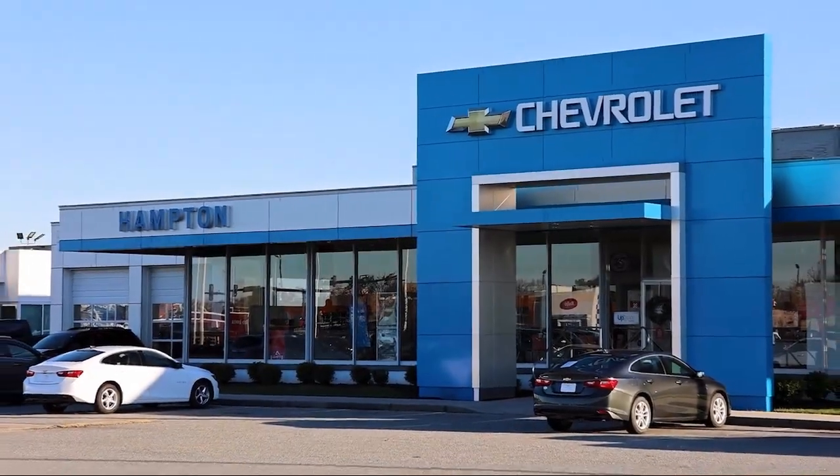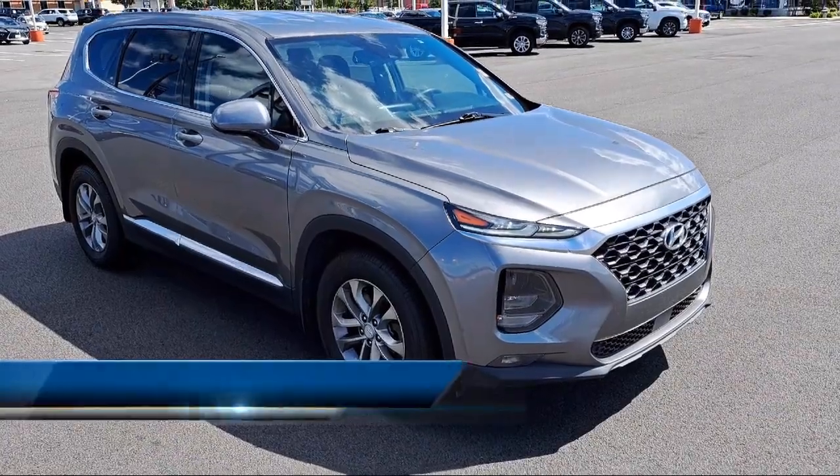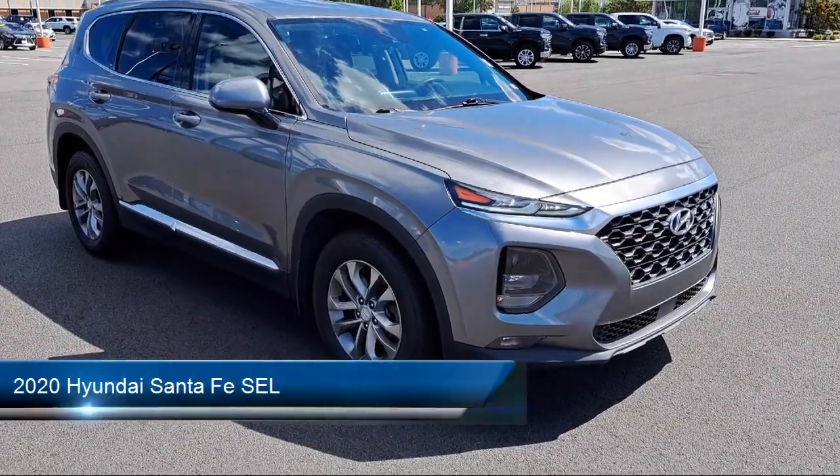Welcome to First Team Hampton Chevrolet, and here's a look at one of our great vehicles for sale. It comes equipped with distance pacing with Traffic Stop Go,